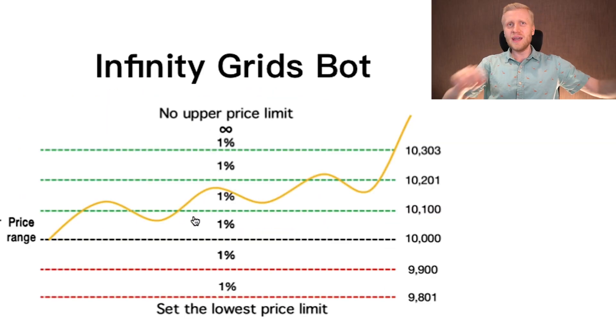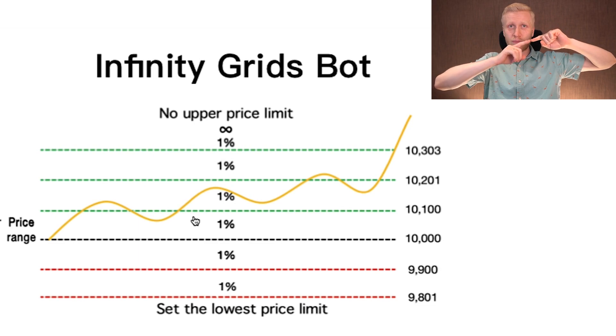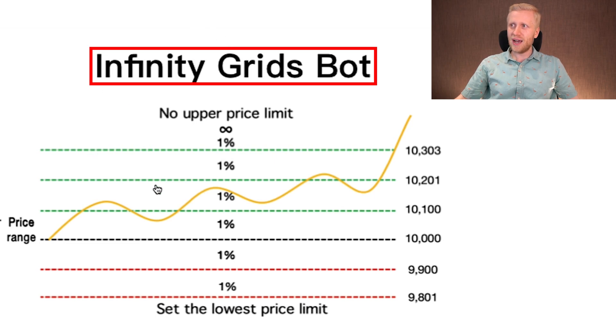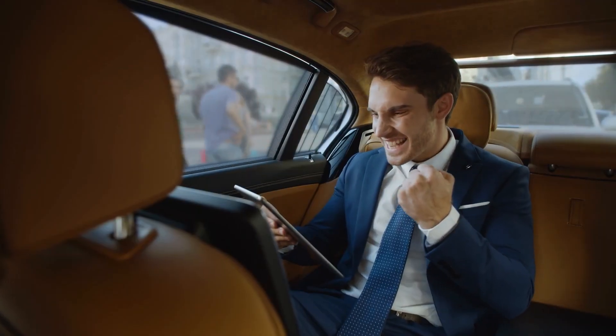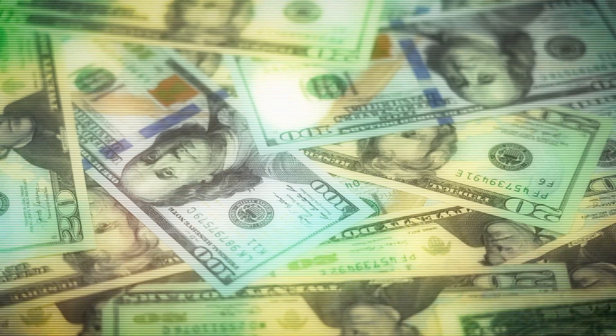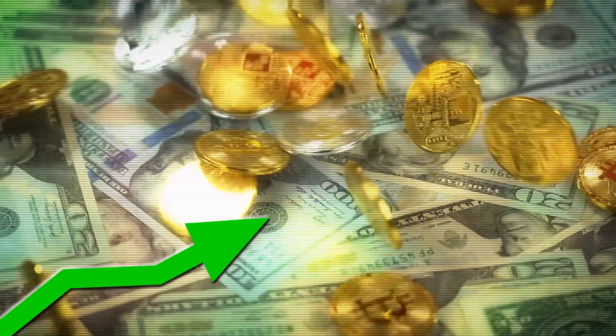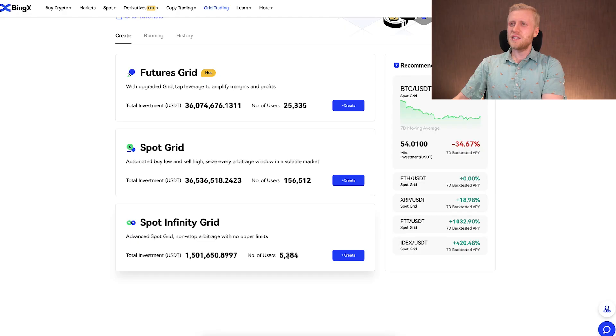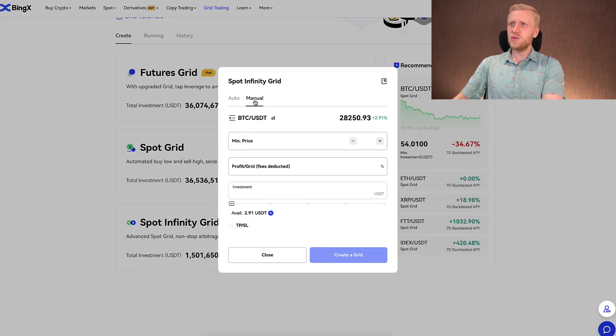Infinity Grid, on the other hand, buys when the market dips by a certain percentage with no upper price limit — it can go all the way to infinity, hence the name. The idea is to buy the dips so you can earn even more profits. Infinity Grid is good in an upward, bull market, while Spot Grid is good in a sideways market. When setting up Infinity Grid manually, you only set a minimum price with no maximum.